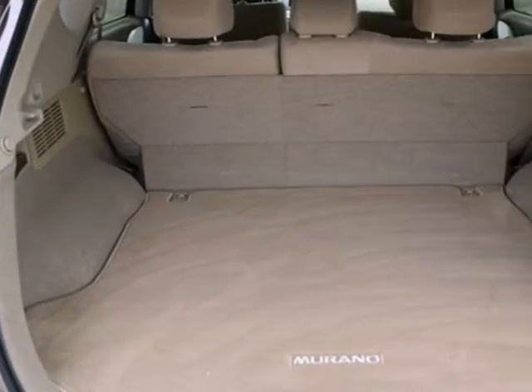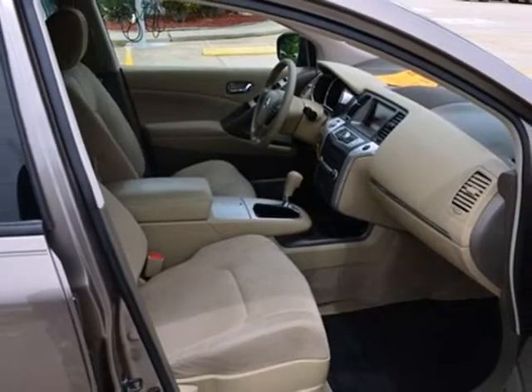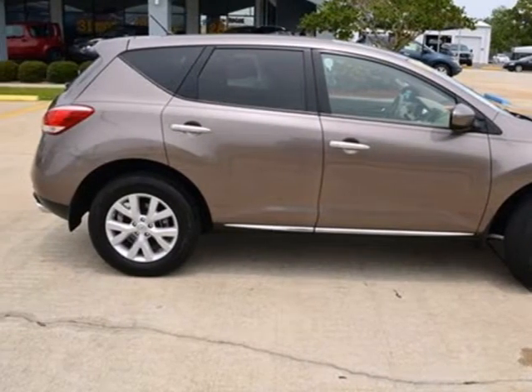For 2011, Nissan's sensational crossover has more standard, high-tech features than ever before. Drive it today and see why so many are crossing over to the remarkable Murano.